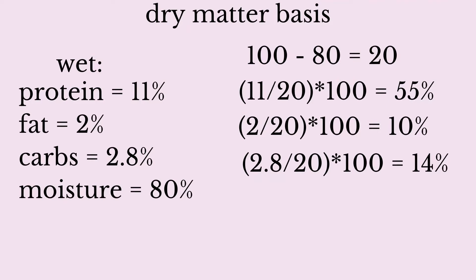Kibble numbers don't change much because there isn't much moisture being removed from the equation. Now let's look at our wet food values on a dry matter basis. We take 100 minus 80% moisture content and get 20 for the dry matter basis of the entire food. Then we take each of the guaranteed analysis numbers, divide by 20, and multiply by 100.